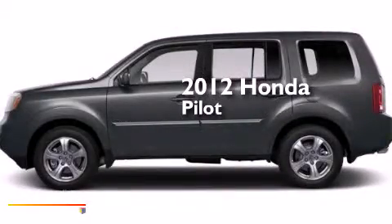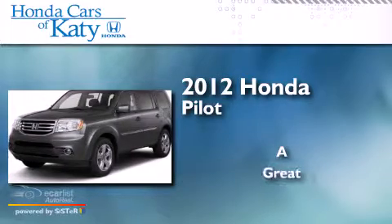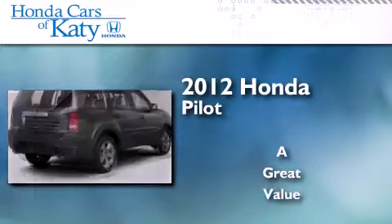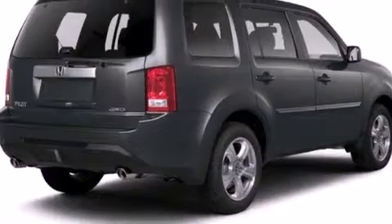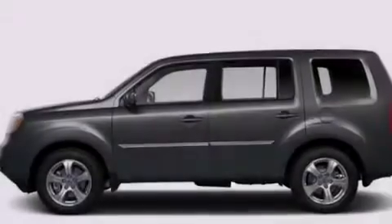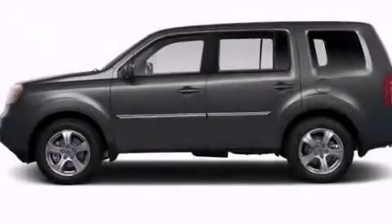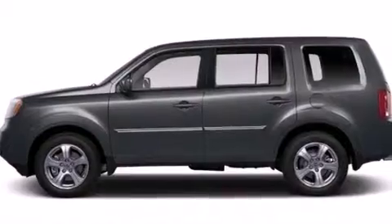This is a 2012 Honda Pilot. Its top features include a rear-view camera, a power moonroof, a multi-link rear suspension, 18-inch alloy wheels, and hill start assist.